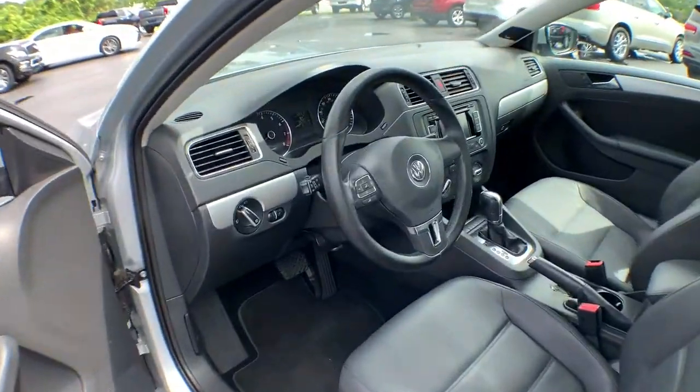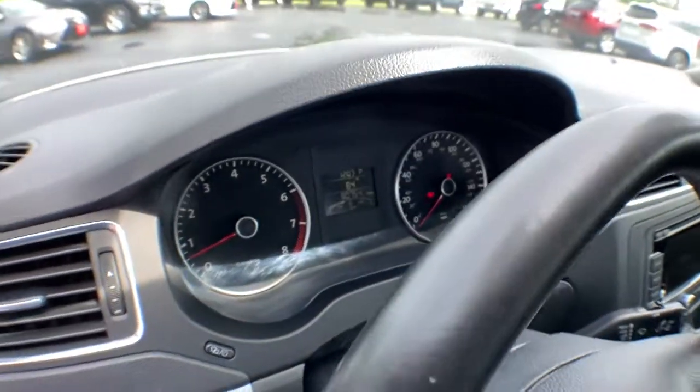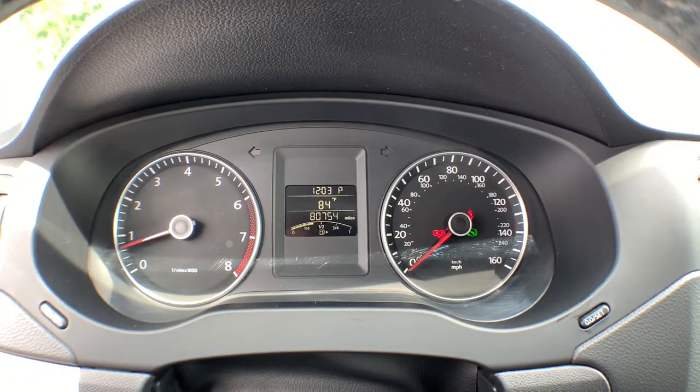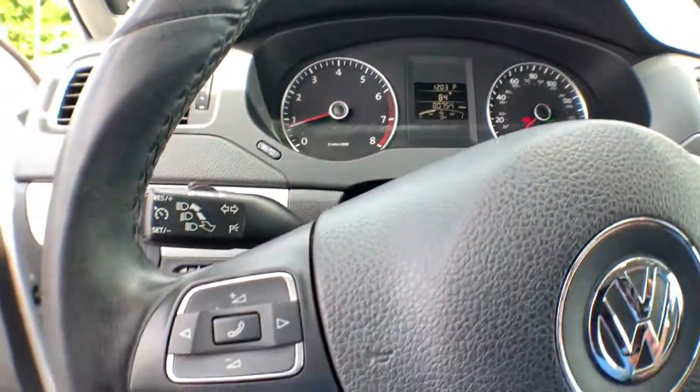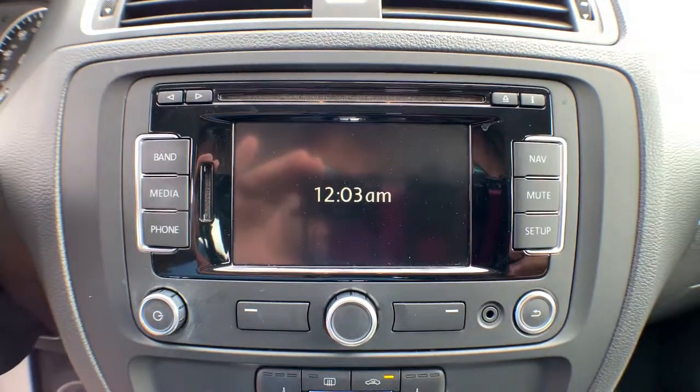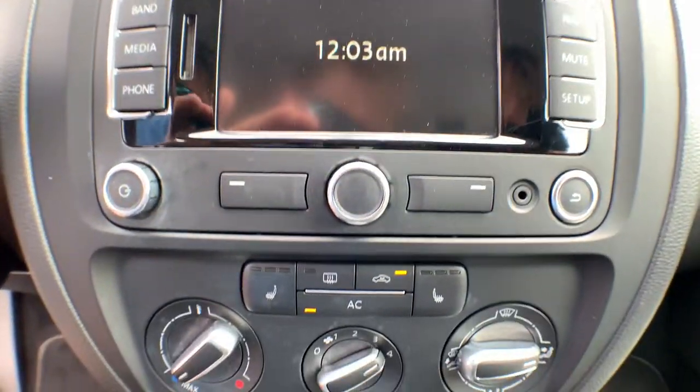These are just some of the great options this vehicle comes with: keyless entry, navigation system, fog lamps, satellite radio, premium sound system, keyless start, heated mirrors, steering wheel audio controls, electronic stability control, and Bluetooth connection.